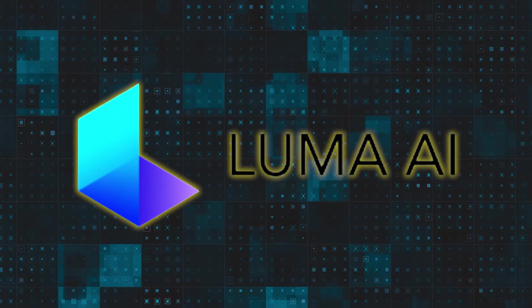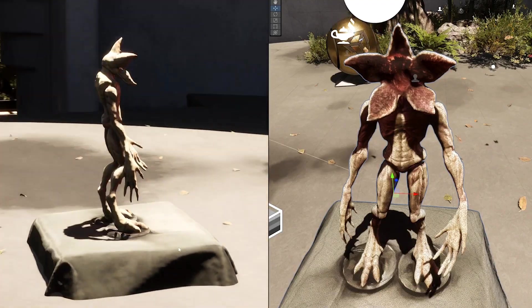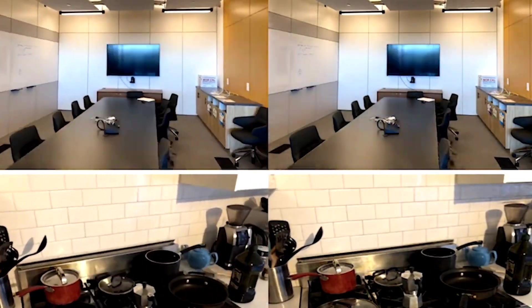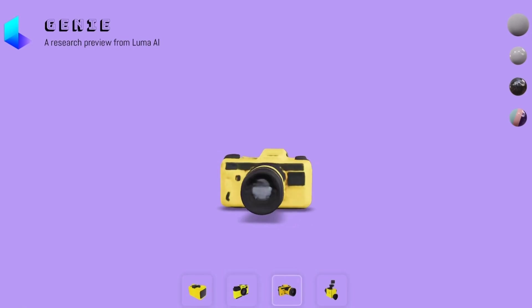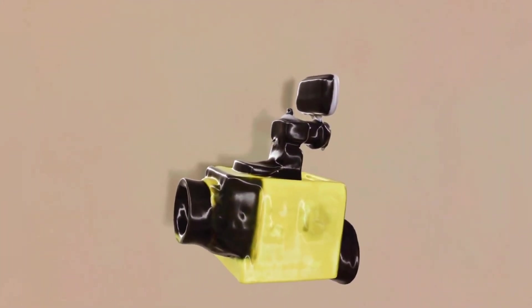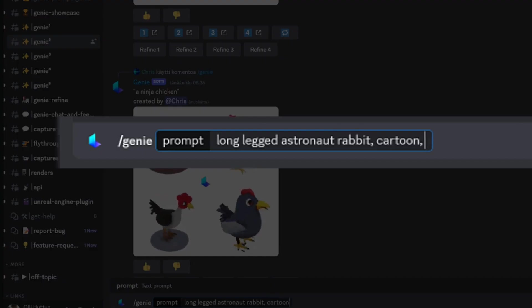Number 5: Luma AI unveils a new text-to-3D model generator, Genie. Luma AI is a startup that specializes in creating 3D content from video and text, and has recently unveiled a new tool that allows anyone to generate realistic 3D models in seconds. The tool, called Genie, is a research preview of an all-new generative 3D foundation model that can create 3D objects from natural language prompts. Genie is currently available for free on Discord, where users can join a channel and type what they want to create.